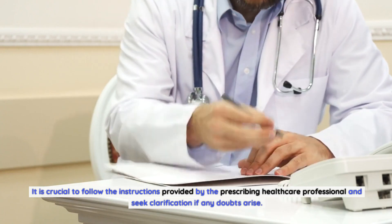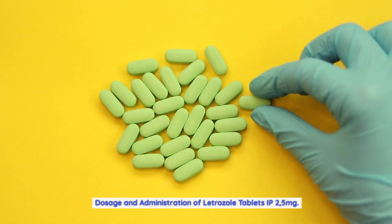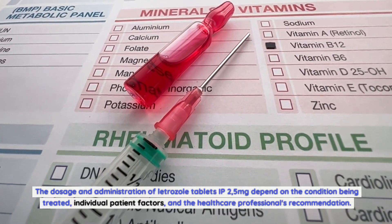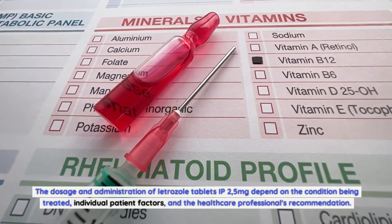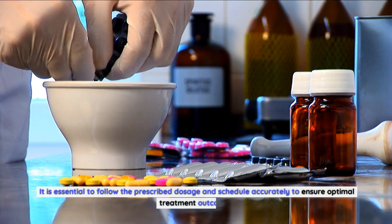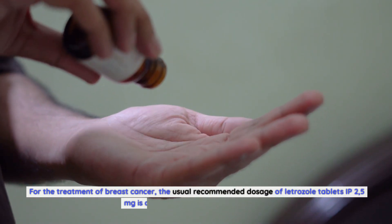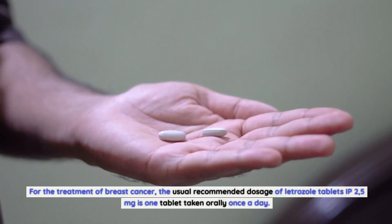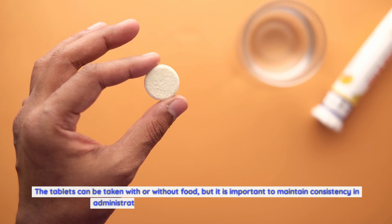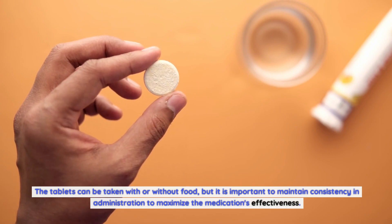The dosage and administration of letrozole tablets IP 2.5 milligrams depend on the condition being treated, individual patient factors, and the healthcare professional's recommendation. It is essential to follow the prescribed dosage and schedule accurately to ensure optimal treatment outcomes. For the treatment of breast cancer, the usual recommended dosage is one tablet taken orally once a day. The tablets can be taken with or without food, but it is important to maintain consistency in administration to maximize the medication's effectiveness.